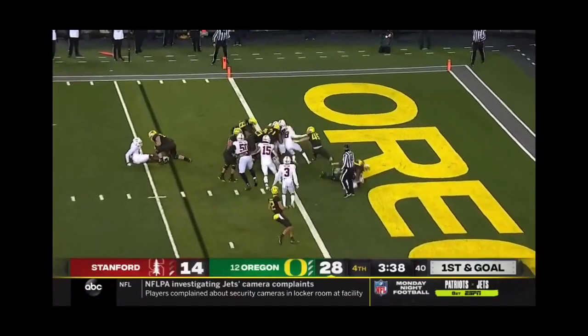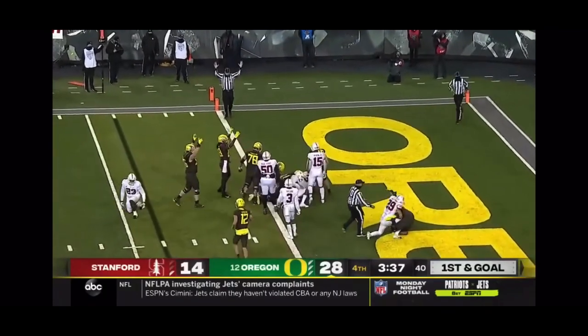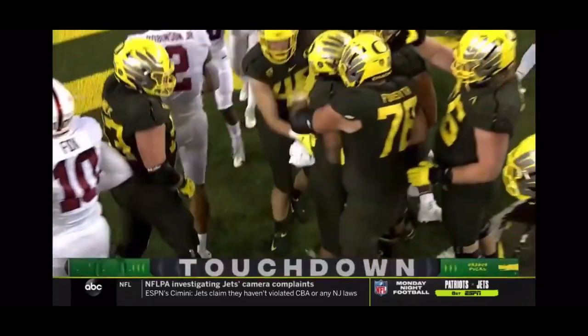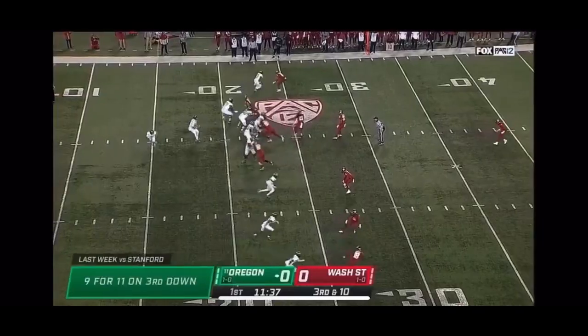Habibi Likio — this is what he does. Scores touchdowns. Had the fumble earlier, but the hammer — goal line runner for the Ducks.